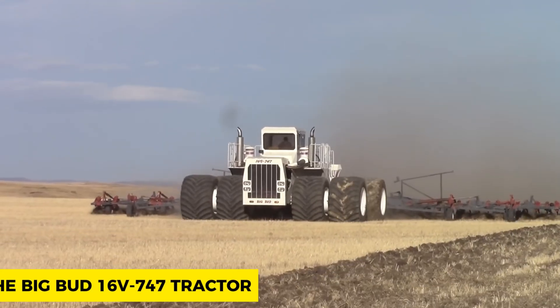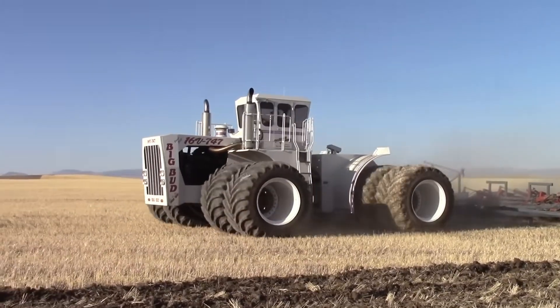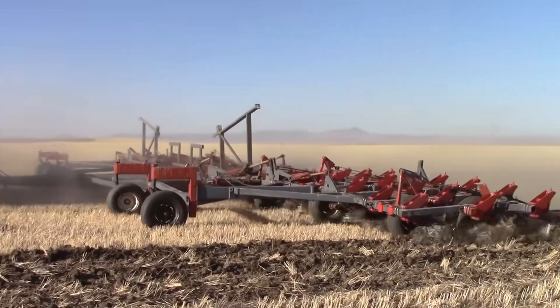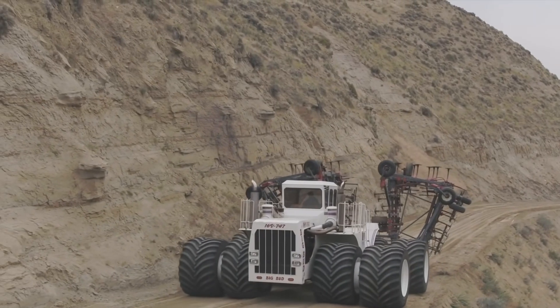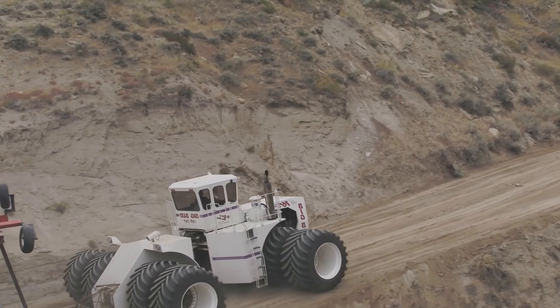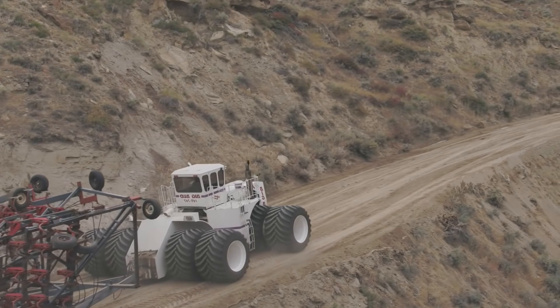The Big Bud 16V 747 Tractor is regarded as the dinosaur of vehicles and was created 36 years ago. Despite its age on the market since its creation, this tractor still holds the record title for the largest tractor in the world, with its length being 8.5 meters, width 6.4 meters, and height 4.2 meters.